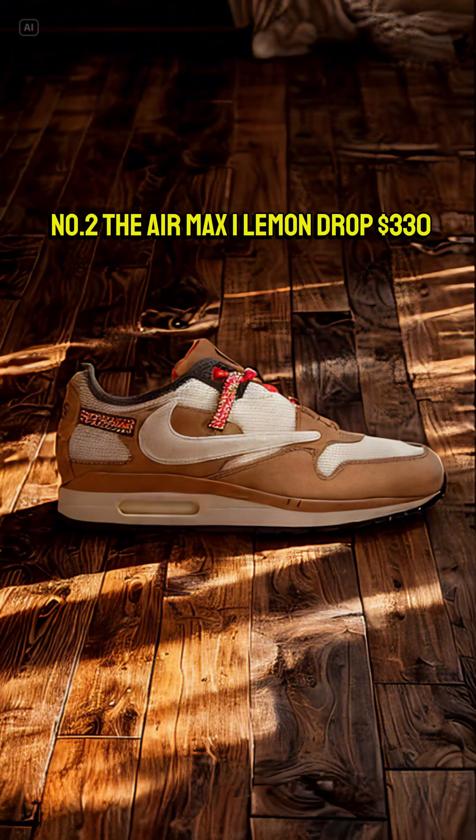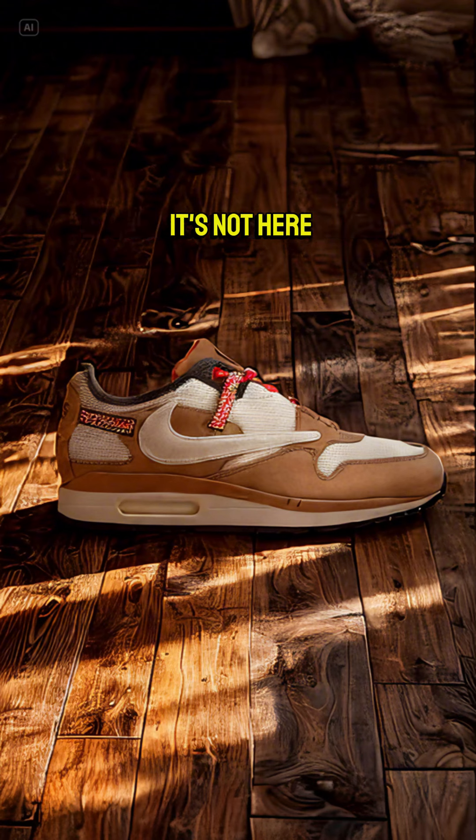Number 2, the Air Max 1 Lemon Drop. $330, but where's the excitement? It's not here.